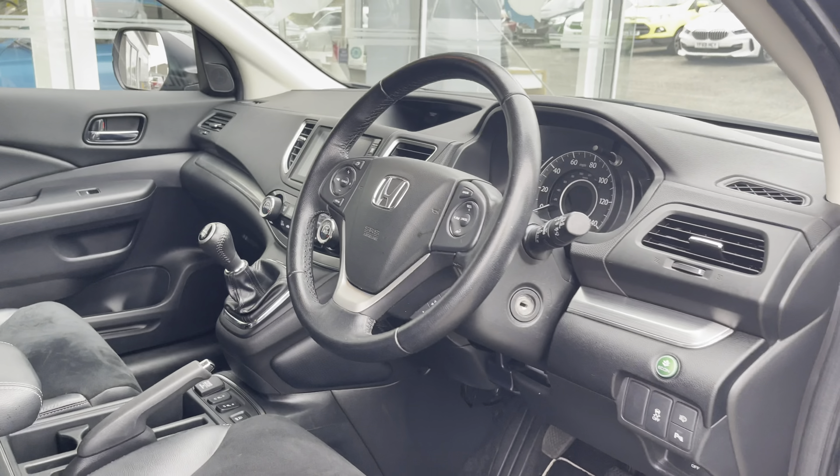On your infotainment system you have everything you need for any journey. Included with this is your DAB radio which has all sorts of genres of music suited to everyone. You also have Bluetooth connectivity allowing you to make and receive important phone calls whilst on the go, ensuring you're never tempted to pick your phone up whilst driving. As well as this, you also have your navigation system which allows you to plan any journey, ensuring you always take the quickest yet safest route possible to those new destinations.